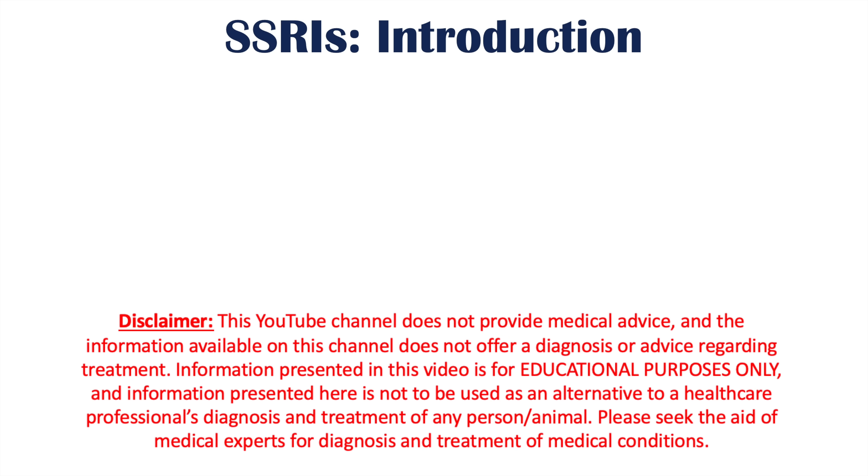Hi everyone, welcome back to another lesson. This lesson is on what to avoid if you are taking SSRI antidepressants, or the selective serotonin reuptake inhibitor medications. We're going to talk about some of the foods and beverages to avoid, as well as natural supplements and prescription medications that can interact with SSRIs to increase side effects.